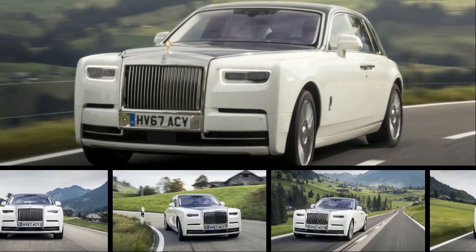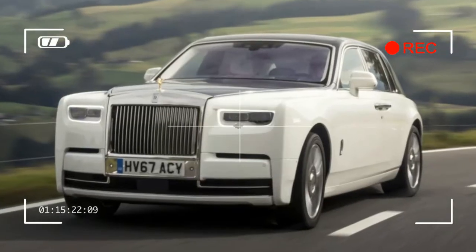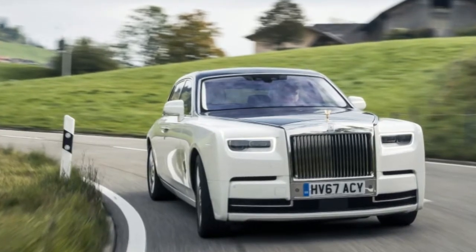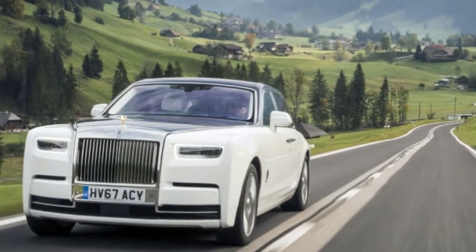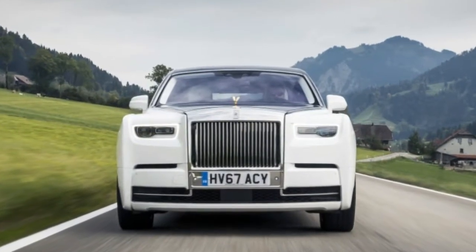There are many attractions to being a billionaire — you could open a private zoo, or if you want to go full Blofeld, hollow out your private island to hide a moon-melting death ray. Alternatively, you could forget such fripperies and just buy a Rolls-Royce Phantom.